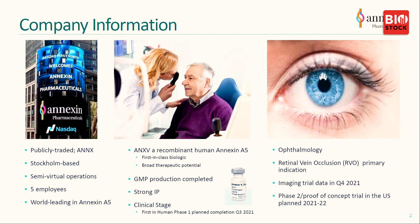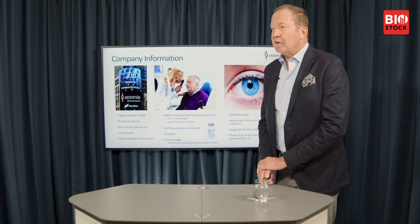We have a focus on ophthalmology and an indication called retinal vein occlusion, which is really our key focus at the moment. We are starting an imaging trial in the Netherlands, and we hope to start a phase two proof-of-concept trial with the financing that we're currently looking at.